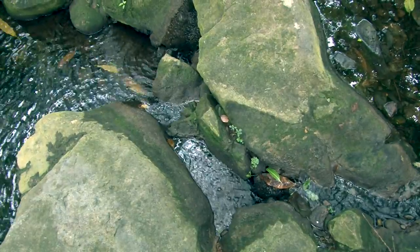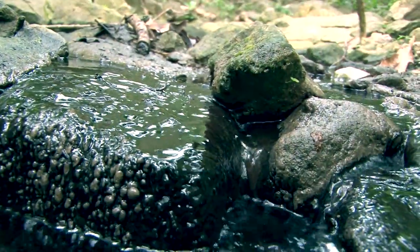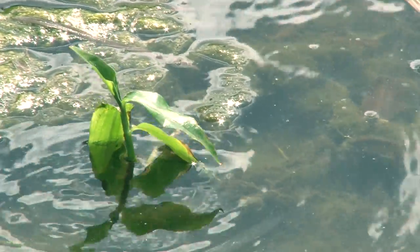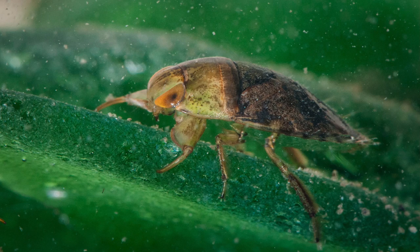Freshwater ecosystems on St. Martin are surprisingly diverse. St. Martin is a dry island with no rivers, but ravines between the hills, known as guts, have seasonal streams that are home to a variety of creatures, including fish, shrimp, snails, and aquatic insects.